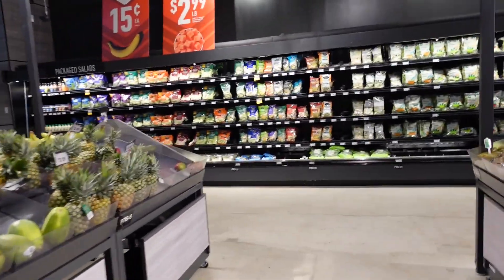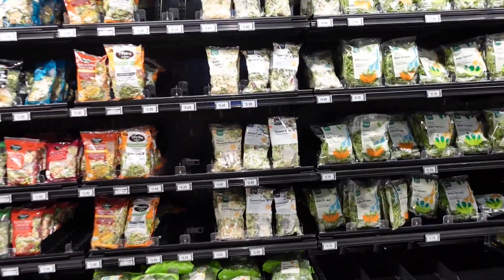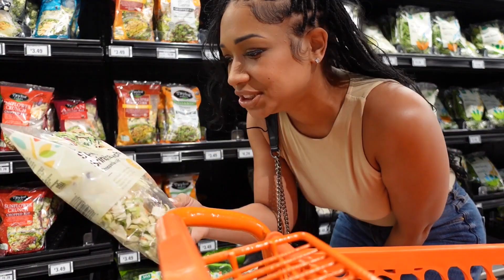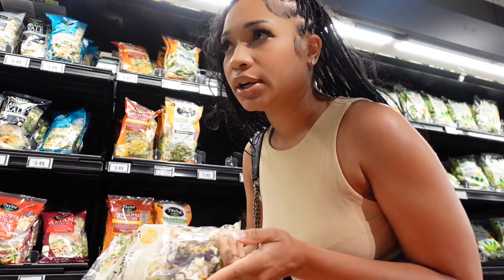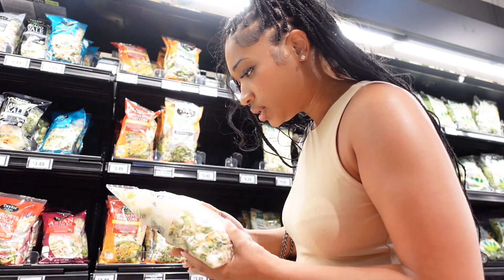Definitely heading over to the salad kit section — it's summertime and I want to eat a little light and fresh. They have a spicy sriracha ranch salad kit here. At Walmart the kits are around $3.99, but here they're $3.50, so you're saving 50 cents — a savings is a savings.